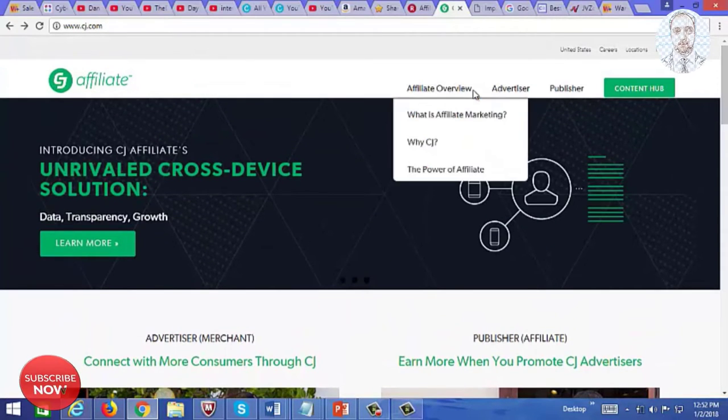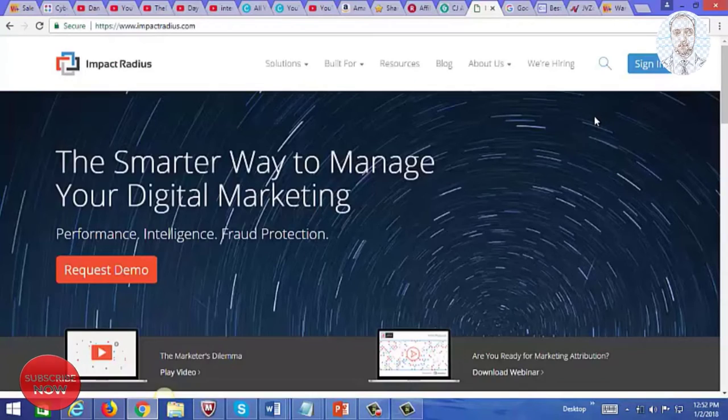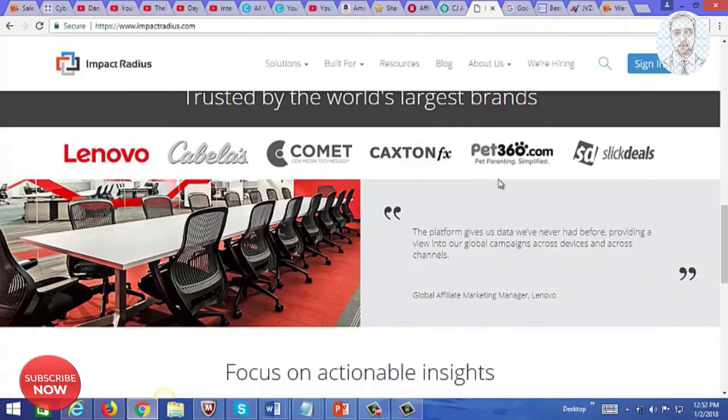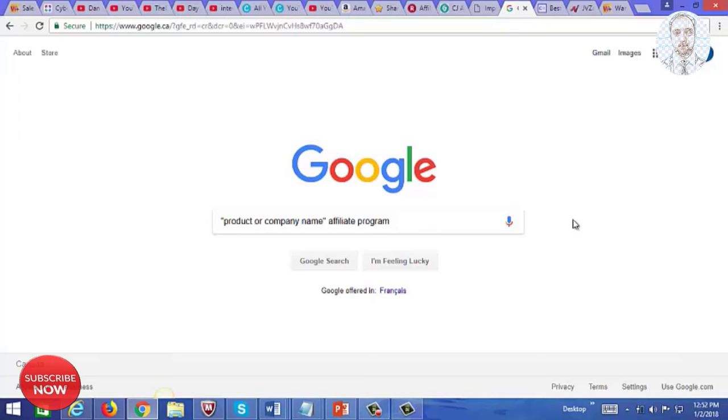Here is another popular affiliate network, CJ, formerly called Commission Junction, and you'll find some good brands on there. Here is Impact Radius, where you'll find some popular brands such as Pet360.